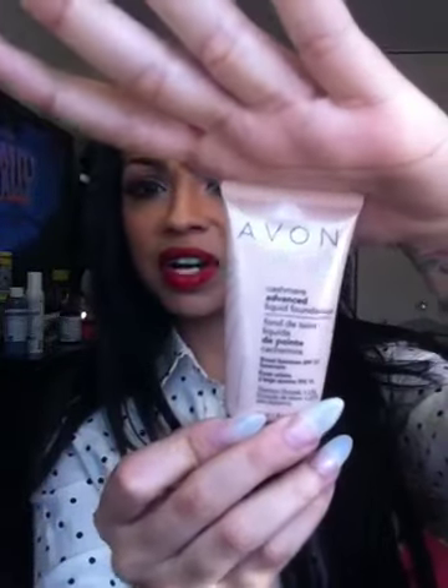The next one, kind of expensive but kind of not, is Avon's Cashmere Advanced Liquid Foundation. I love this, however it irritates my eyes if you get it close to that area. I love it because it's very good coverage — I'm medium beige in this. It has sunscreen in it, and it's a lightweight foundation that still gives you medium to high coverage.